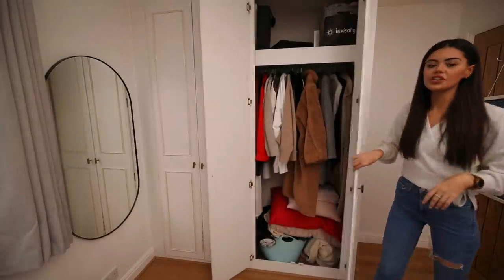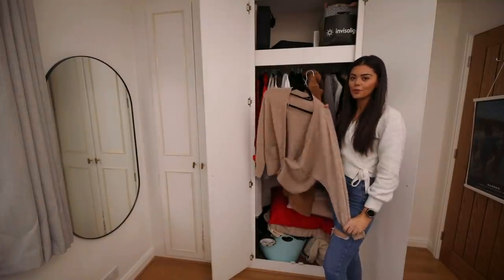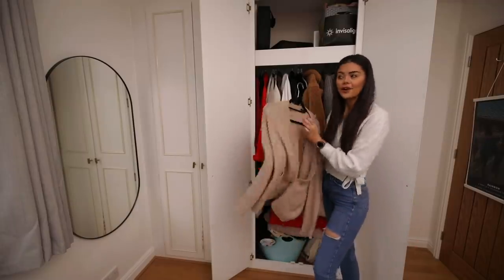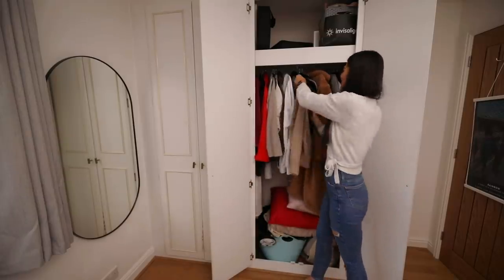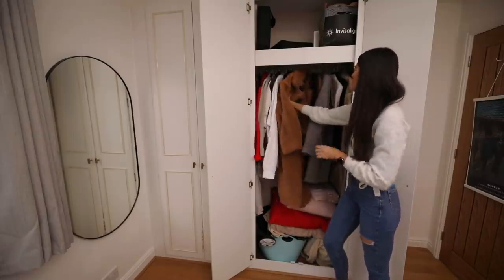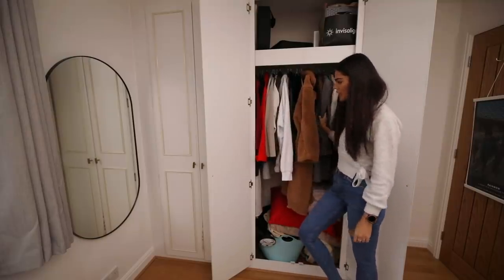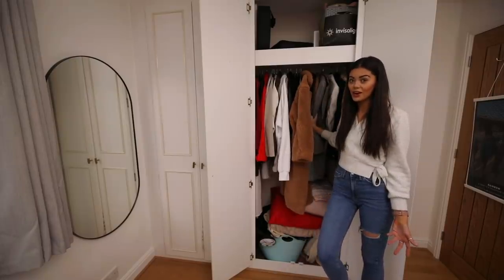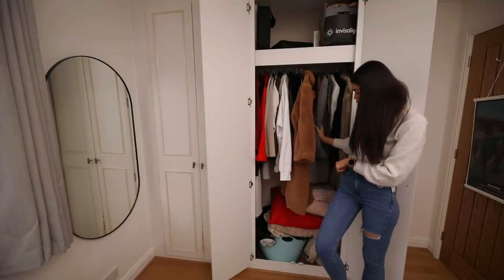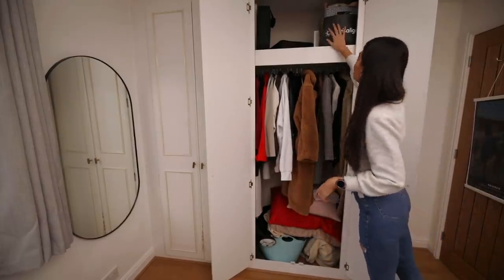In the other wardrobe it's a similar thing — this is all my knitwear. My favorite cardigan I wear every single day — when I bought it I thought £60-70 on a cardigan was too much, but now I wear it daily so well done me. I also have my Drew House hoodie, jackets, all my coats. Down the bottom I've got filming stuff, bags, extra pillows and cushions, and up top I keep filming lights and my Invisalign bag.